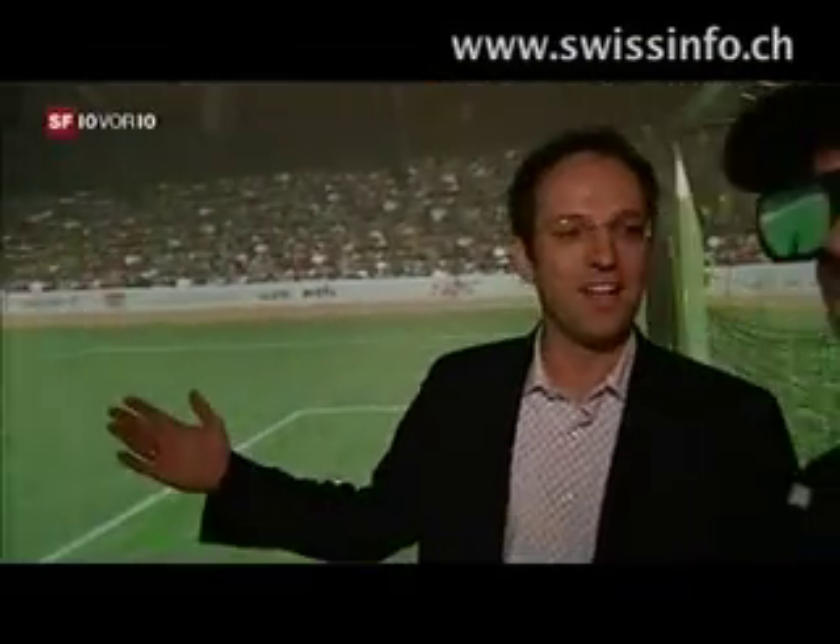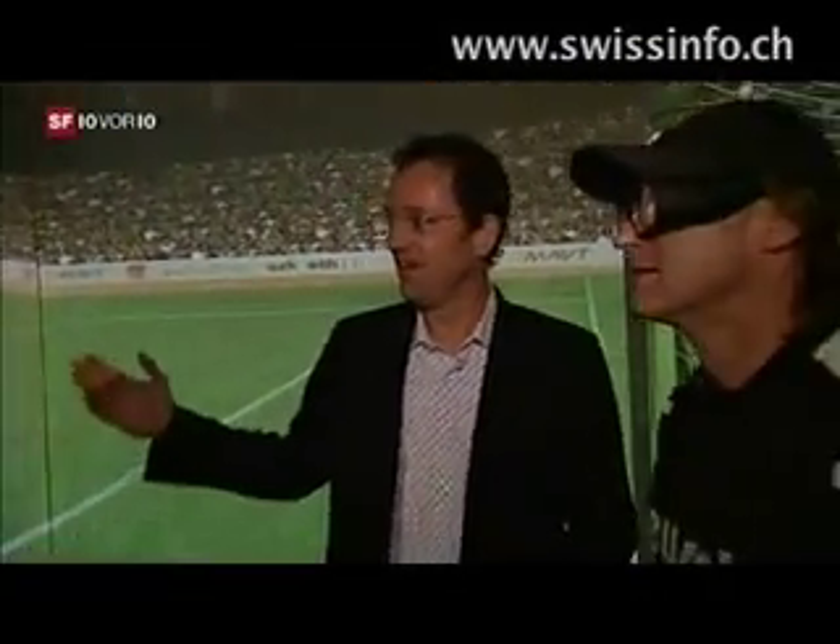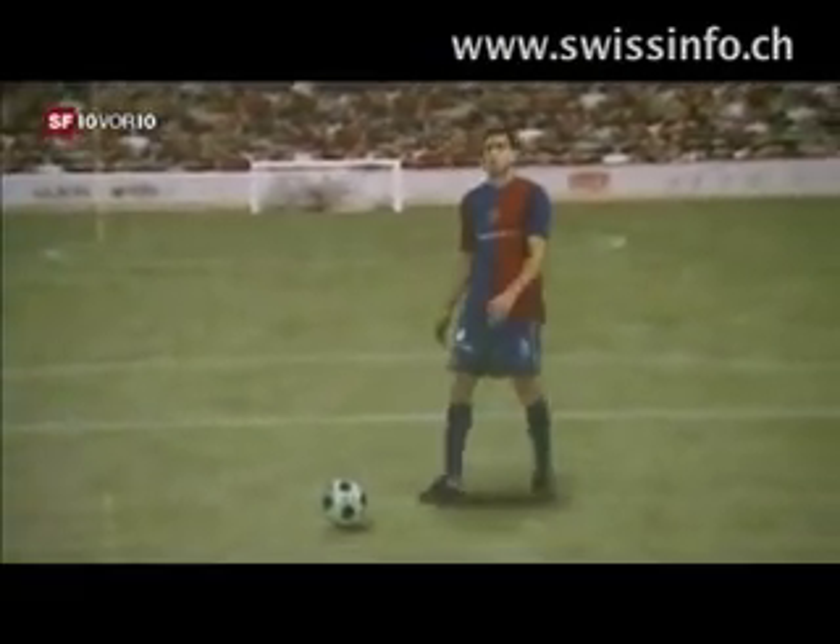All of his movements will be recorded. Benjamin Hugel from FC Basel will appear on the screen and kick balls towards the goal.